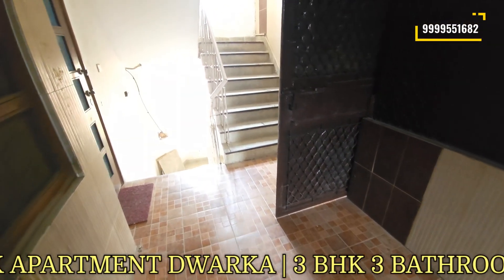Now let's go to the other two bedrooms. This is our second bedroom — also a spacious bedroom with fall ceiling, AC unit, and three doors in front. There is a door connecting to the balcony, which is the same south-west facing balcony with open views.